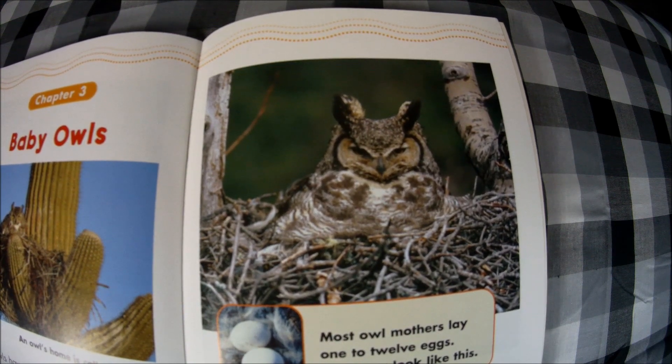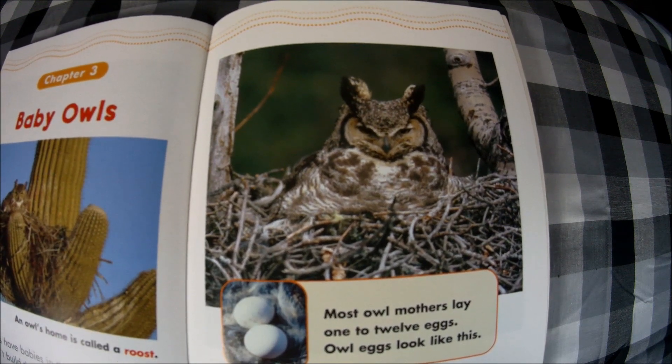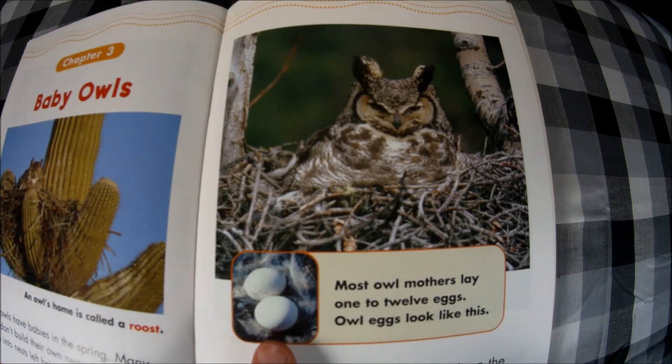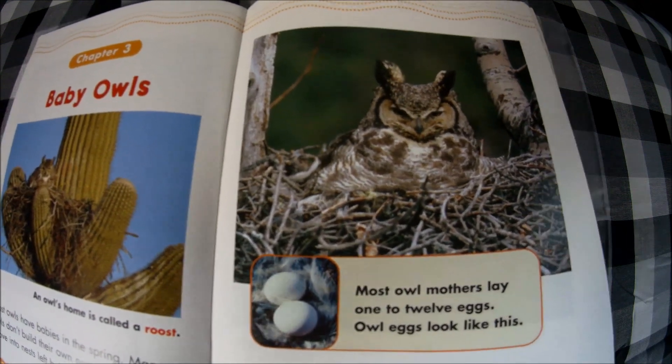Mother owls lay eggs, then they sit on the eggs and wait and wait — it takes about a month for most owl babies to hatch. Most owl mothers lay one to twelve eggs. Owl eggs look kind of like a sphere or ball.